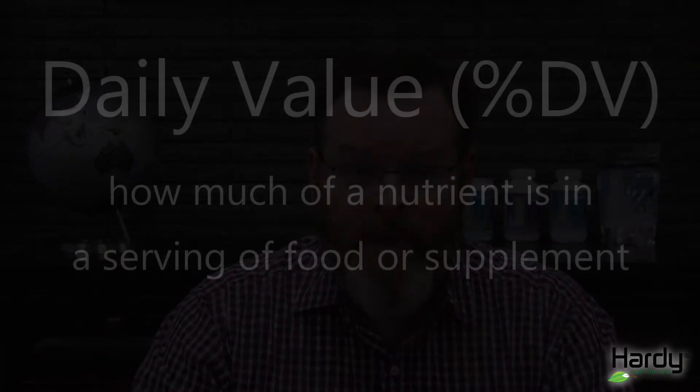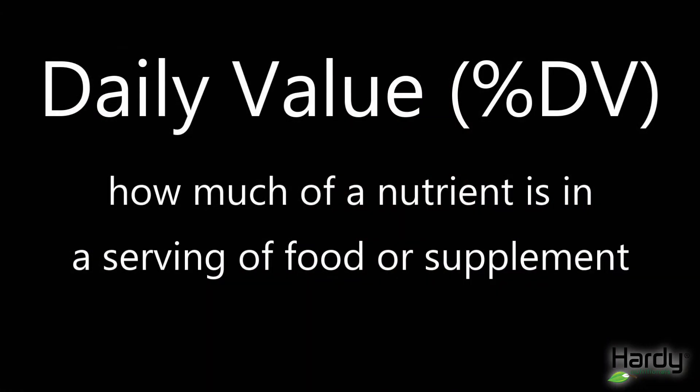So it's an amalgamation. This means that the daily values are not recommended intakes, but they suggest how much of a nutrient is present in a single serving of a food or supplement — in relation to that amalgamated nutrient need for people ages four years and older.